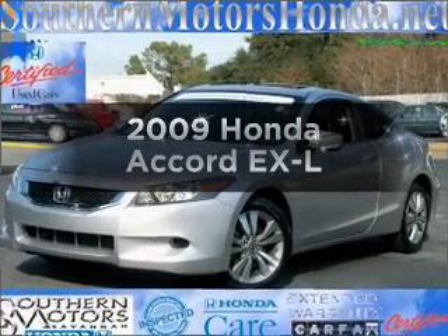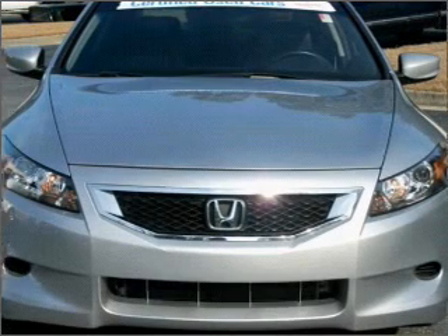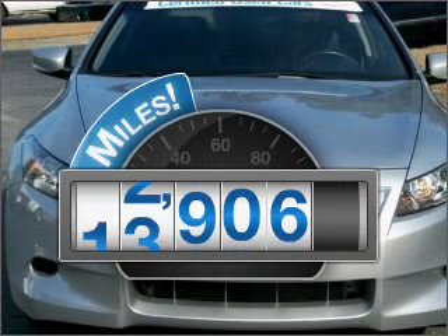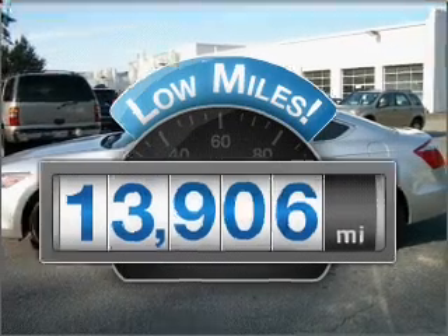Check out this 2009 Honda Accord. If you're looking for an automobile with great attributes, look no further. Low mileage is an important factor in your purchase, and this vehicle delivers a low odometer reading.